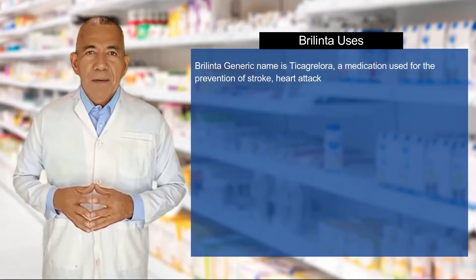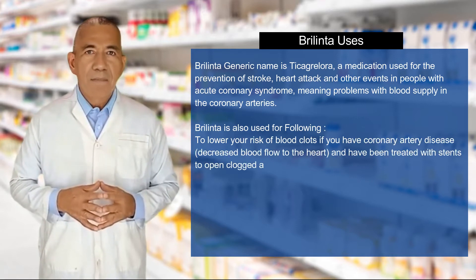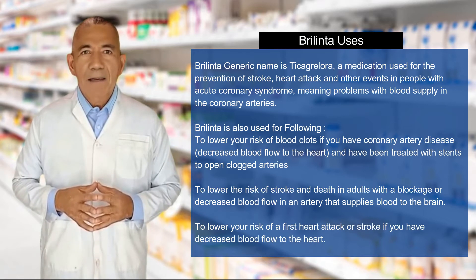Berlinta's generic name is ticagrelor, a medication used for the prevention of stroke, heart attack, and other events in people with acute coronary syndrome, meaning problems with blood supply in the coronary arteries.